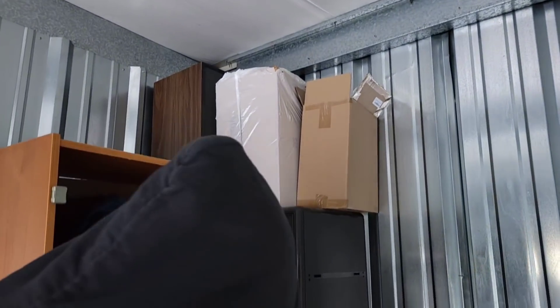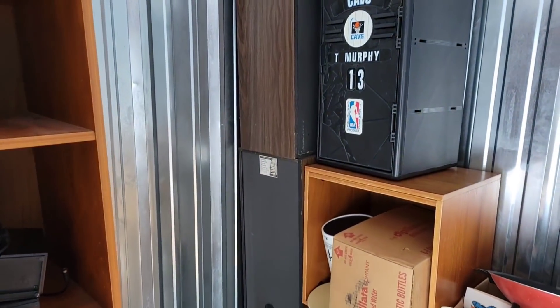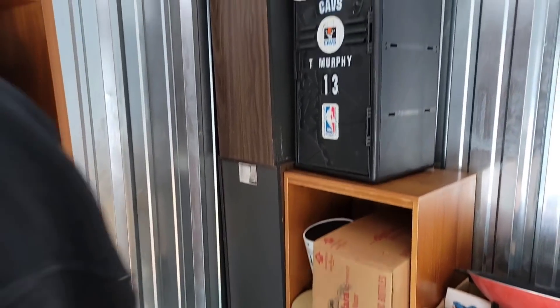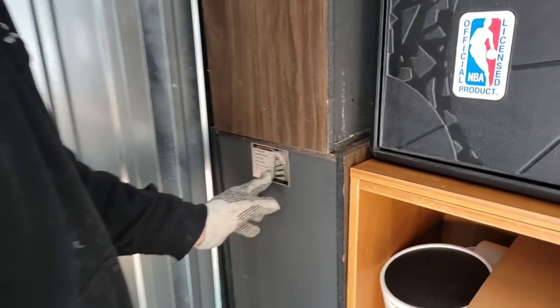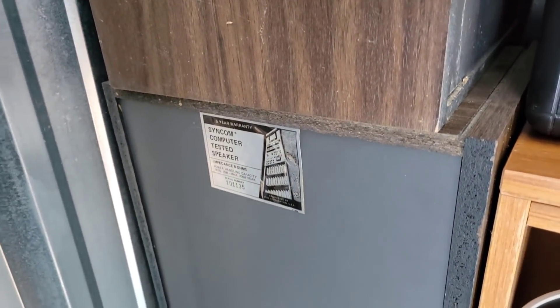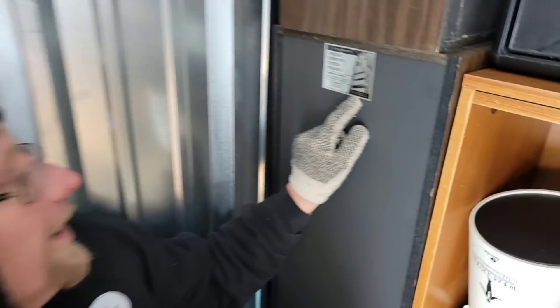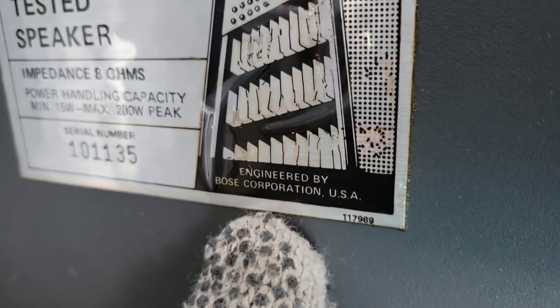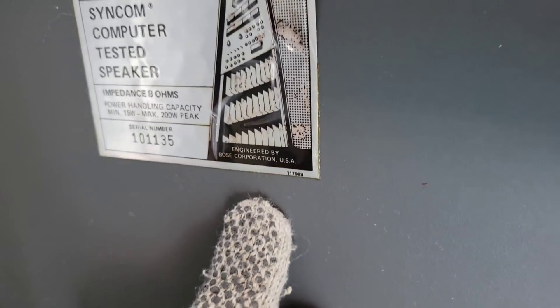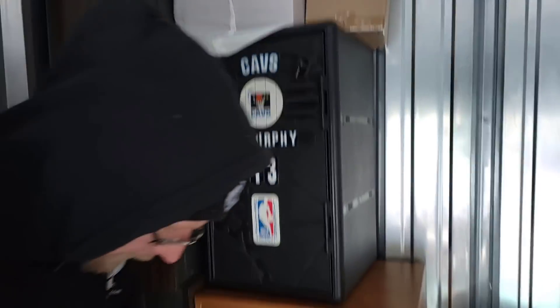I want to see what's in that box in plastic, but first let's look back here — holy speakers! What are these things? Five-year warranty, SIMCOM computer tested speakers, serial number... guess what — look right down here — Bose! The Bose Corporation! These things might be worth $100, they could be worth $1,000 or maybe more. Who knows! Interesting — let's go check this out.